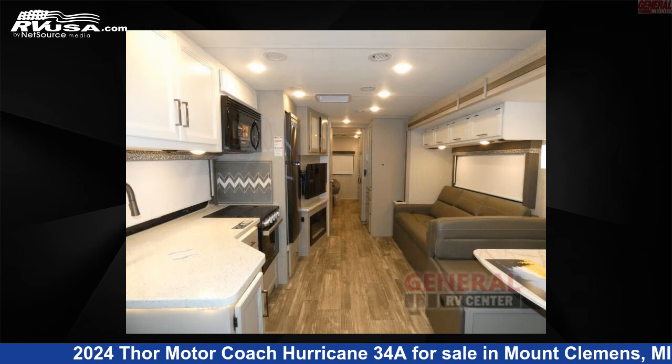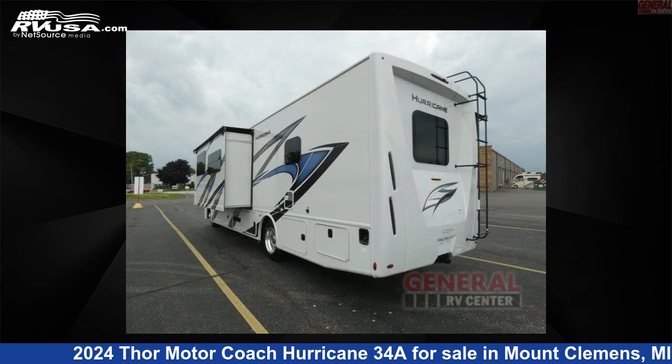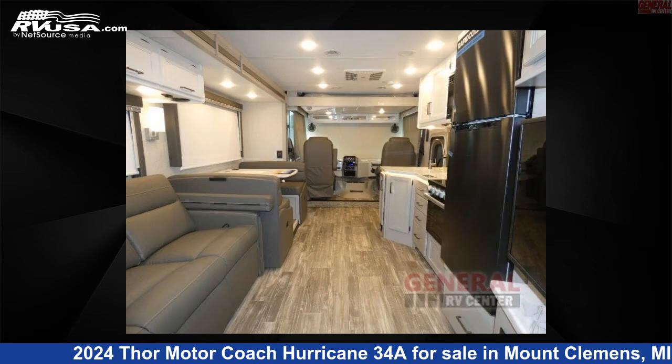This new Thor Motor Coach is 36 feet 0 inches in length and features two slide-outs, sleeps 7, and 50 gallons fresh water capacity.